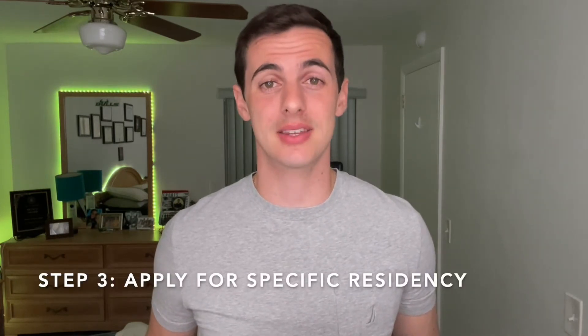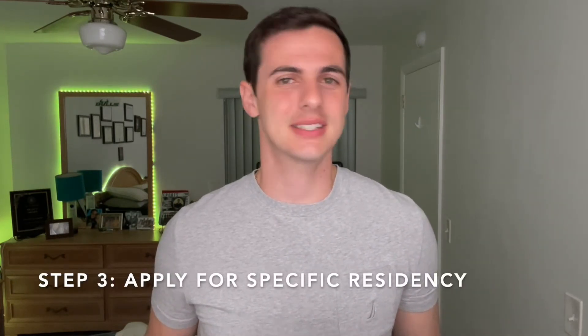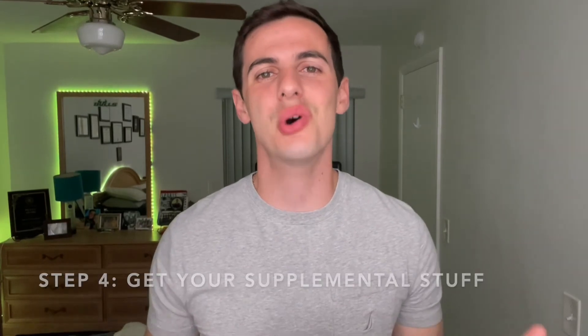After you've made your decision, the next step is my favorite — apply to the sites on ORMatch. It's actually super easy. You just go to ORMatch, look up the site you're interested in, click apply, and that's it.